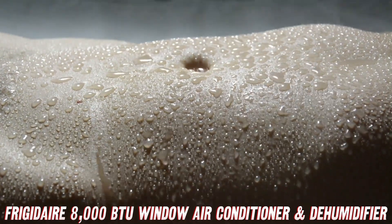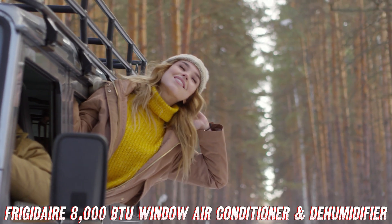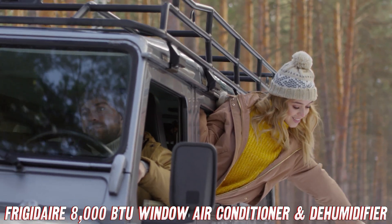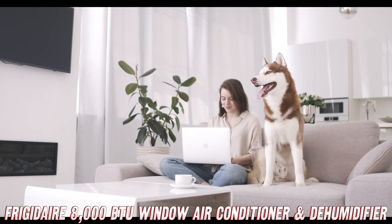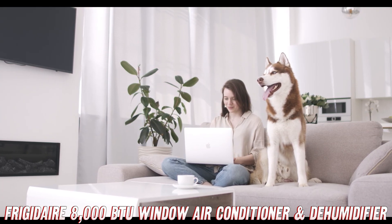Now, let's talk about the bells and whistles. This unit comes with a remote control, so you can adjust the temperature from the comfort of your cozy couch or bed. If you're a fan of setting schedules, you'll love the programmable timer feature — just set it and forget it, the Frigidaire will do the rest. For all you night owls out there, the sleep mode has got your back. No more being jolted awake by a sudden blast of arctic air. This mode ensures a peaceful, undisturbed slumber while still keeping you cool and comfortable.